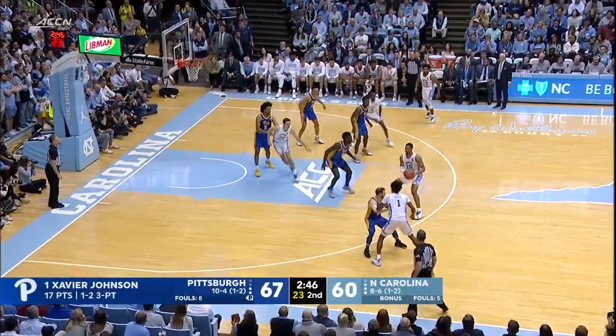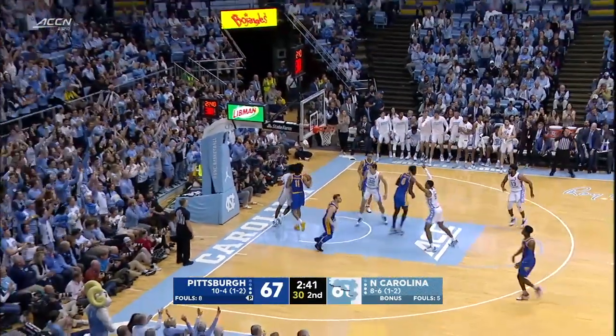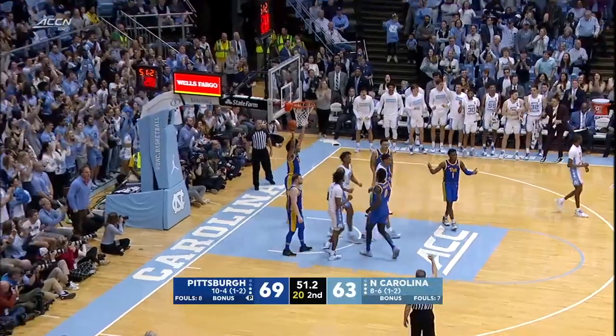Tar Heels down seven, in danger here in the Smith Center, needs some points. Robinson answers the triple. His three won't drop. Baycott tips it up — no. Brooks gets it back, goes back up, scores and draws the foul.